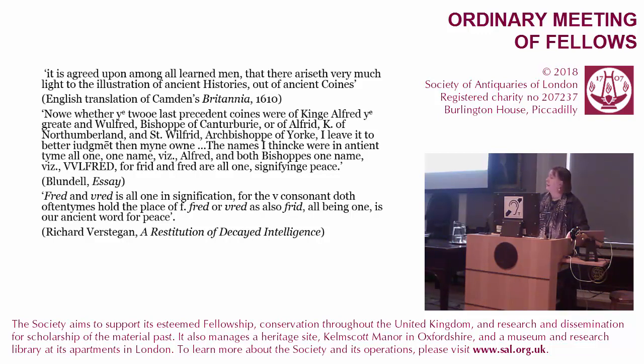His actual source of information on Old English for reading these coins is from a recusant writer, Richard Verstegen's Restitution of Decayed Intelligence, which was published in Antwerp. Most specifically, in a passage where he's looking at coins of Alfred, Wilfrid, or possibly Old Frith and St. Wilfrid of York — puzzling over these coins, but saying that these are all the same name, Wilfrid, because Frid and Fred are one signifying peace. He's actually quite wrong, but this is the best he could do. This is what Verstegen says: 'Fred and Vred are all one, the V consonant does oftentimes hold the place of F, and this is our ancient word for peace.' Actually, Wilfrid means something quite different — it's Wil-Peace.